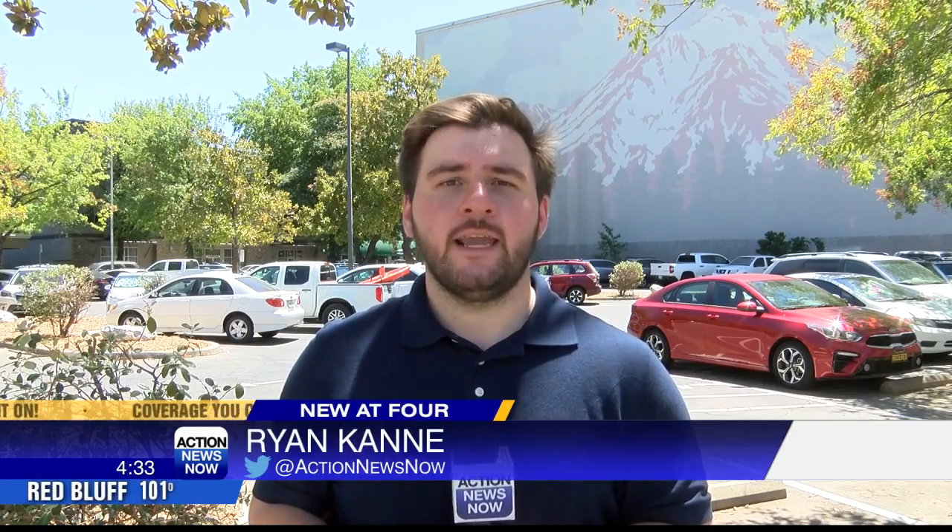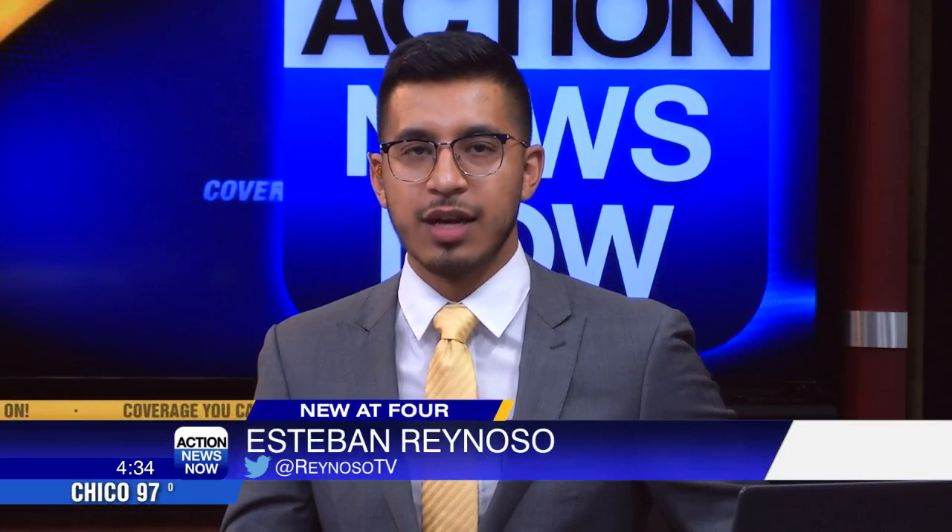Downtown Redding is becoming an area a lot of people are trying to enjoy, and new parking developments will only make that easier. In Redding, I'm Ryan Caney for Action News Now, coverage you can count on. To get an updated map of parking in downtown, you can visit cityofredding.org/downtown.